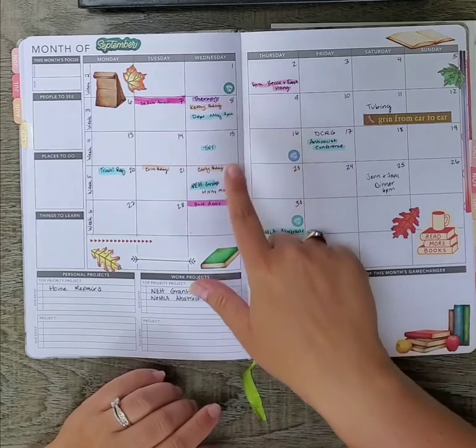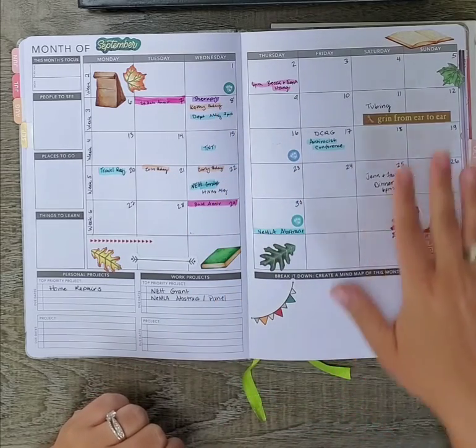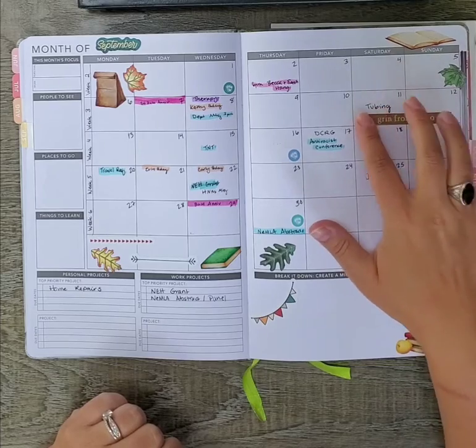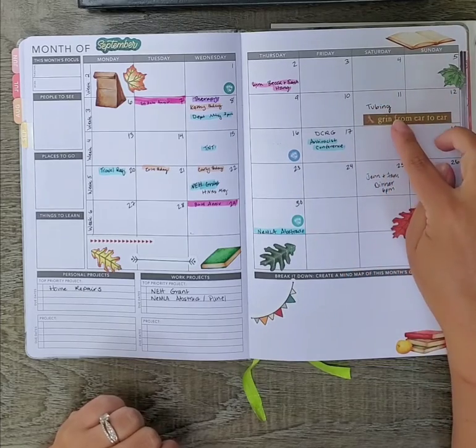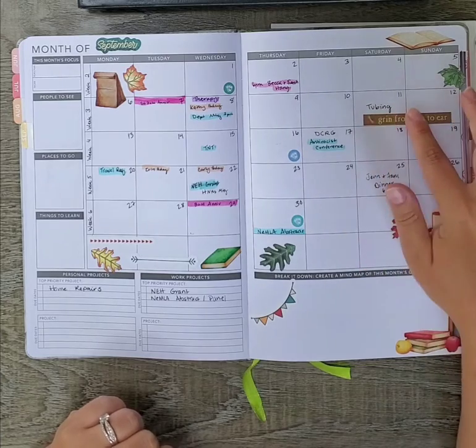As you can see, I've listed out recurring meetings, birthdays, and special events. Some things that I've scheduled with friends — we're going to be going river tubing, last of the season. It's going to be a lot of fun; it's outdoors, very safe.